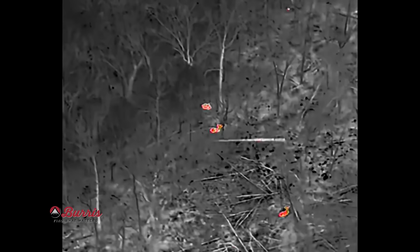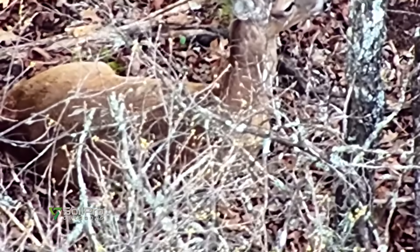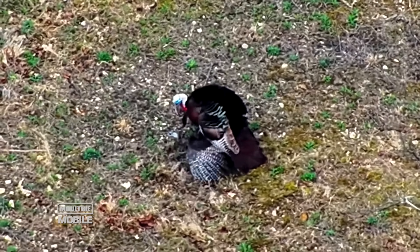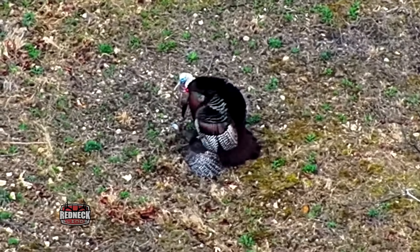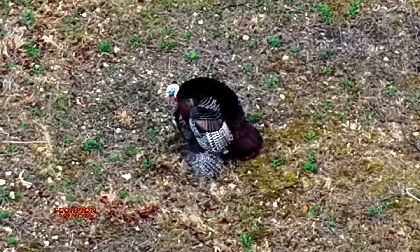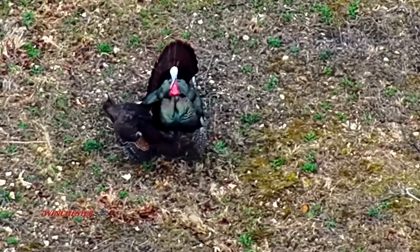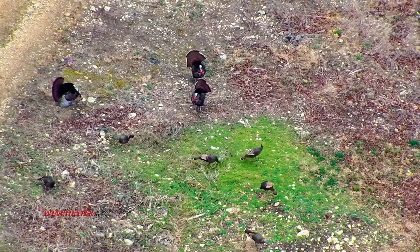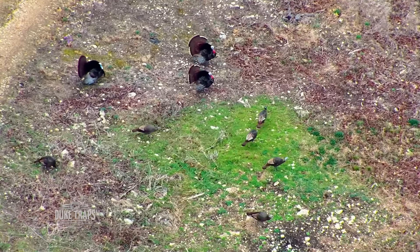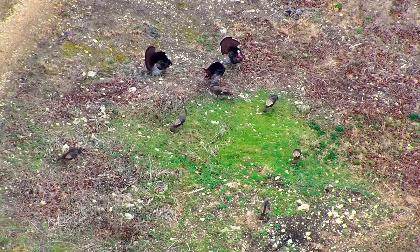Buck groups — they're in bachelor groups. We saw one where there's a buck off by some does, but most of them are bachelor groups or antlerless groups. Saw some turkeys — saw a tom breeding a hen. Missouri's season opens mid-April every year; they like to set the season late so a lot of the breeding's already taking place, and that proved true today. It was one mature tom, full fan, two jakes — and when he wasn't on the hen, he was certainly strutting, keeping the jakes at bay. Just cool behavior to watch, with five or six hens. Nice little group.